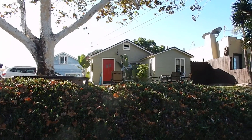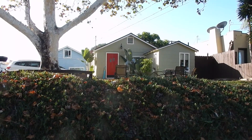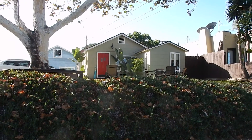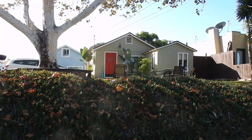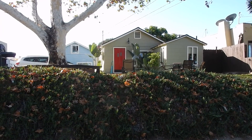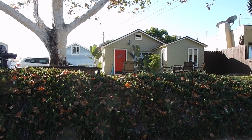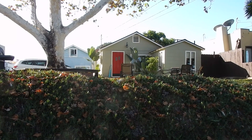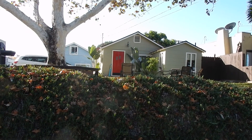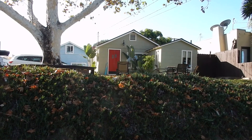Hi, this is Sean McCracken with Suterre Properties looking at 255 St. Anne Street in Laguna Beach. This is made up of three different houses that have all just been totally remodeled and they're legal vacation homes, meaning that they can rent them out for less than a month at a time.